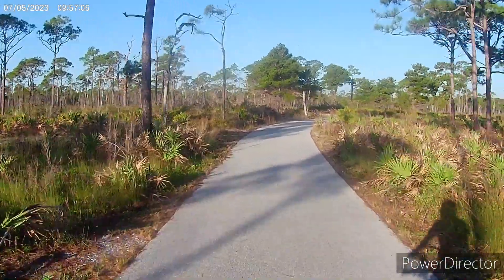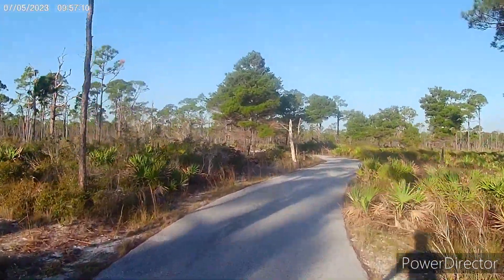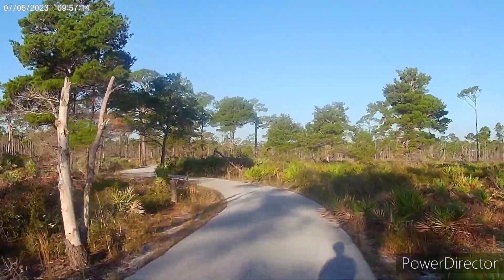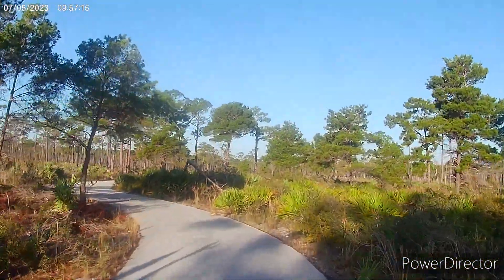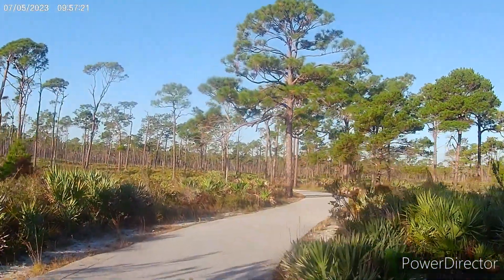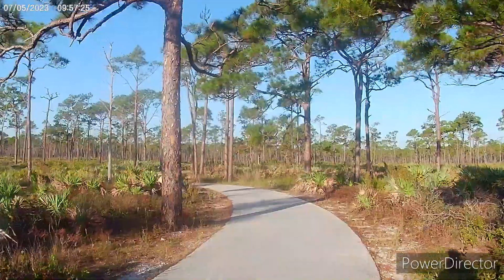I'm riding the bike path down to the other campground, down to the river. It's a river campground, although the campsites we're at are nowhere near the river — it's like five miles from the river. But I have this nice little bike path that leads down there, so I'm going to ride down there and check out the other campground.